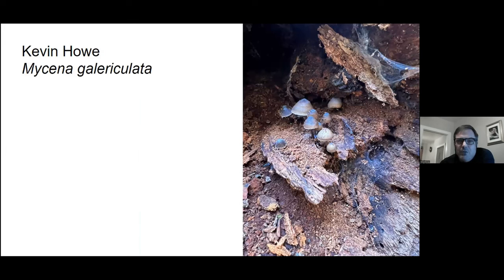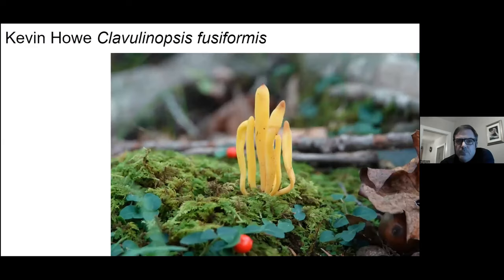Here's a mushroom in need of a haircut — nice photos, John. I've got a lot of Mycena photos in this year's contest. This is what they call the common Mycena, Mycena galericulata. Also got a lot of these photos this year — the golden fairy spindle.